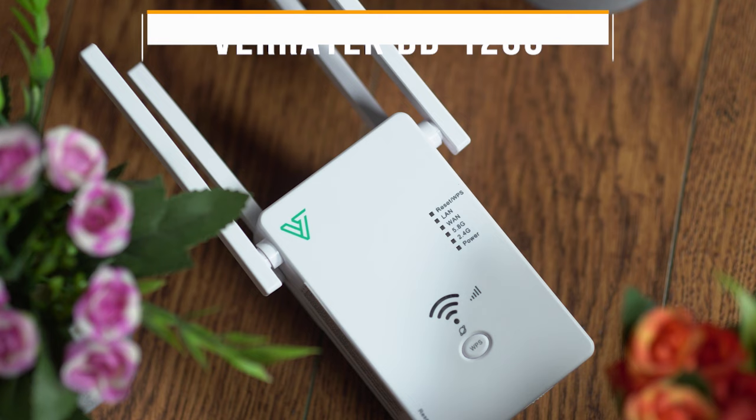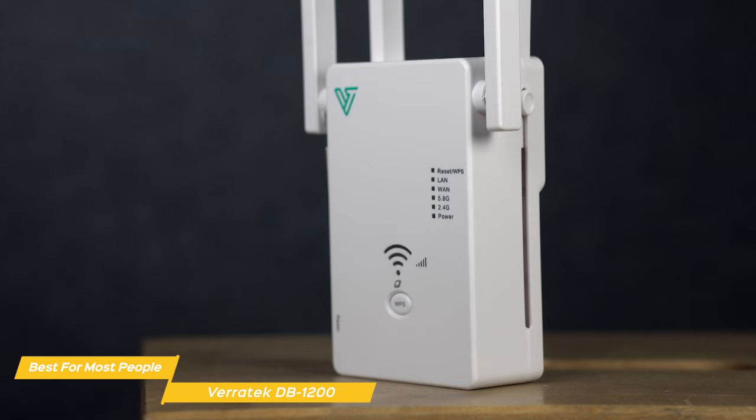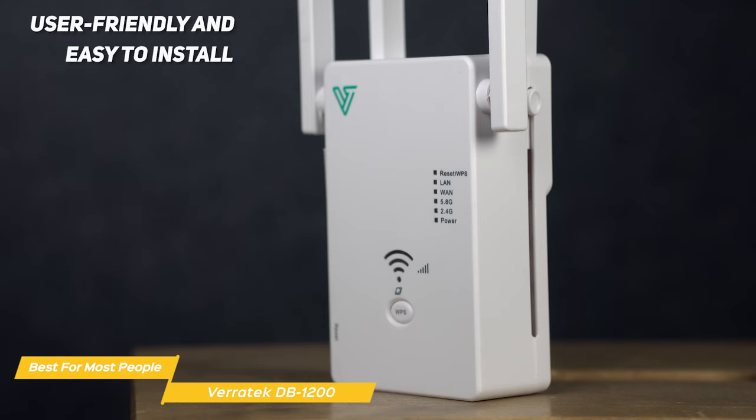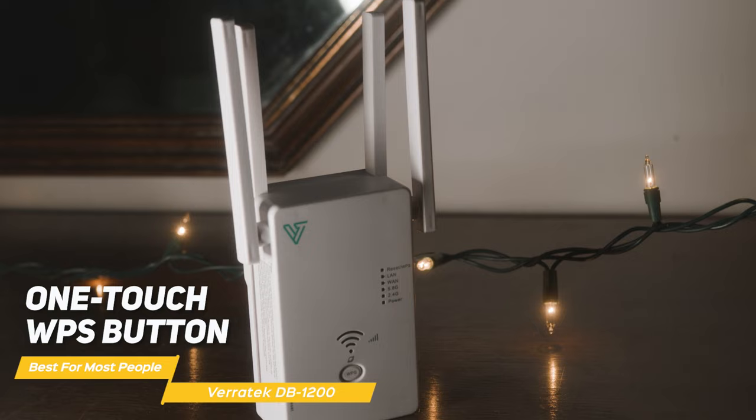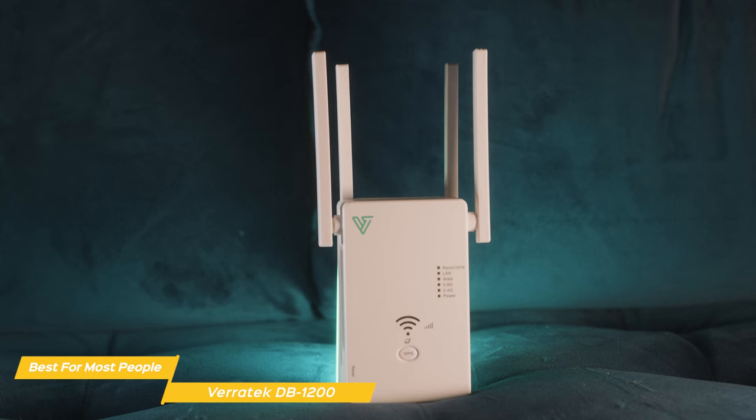Next on my list is the Veritek DB1200 — my choice for the best Wi-Fi extender for most people. It delivers a perfect balance of high-performance features and affordability, making it the best option for most people looking for a quality all-around Wi-Fi extender. It is incredibly user-friendly and easy to install. Using a one-touch WPS button, just connect it to your existing router, follow the simple instructions including the smart signal indicator that guides you to the strongest signal location, and you're done in minutes with no advanced technical skills needed.